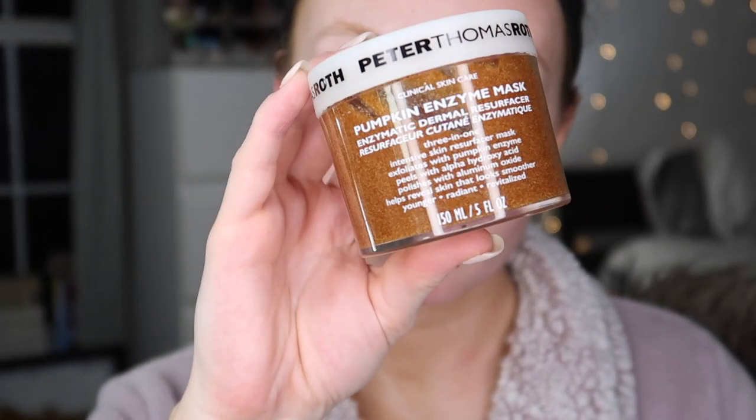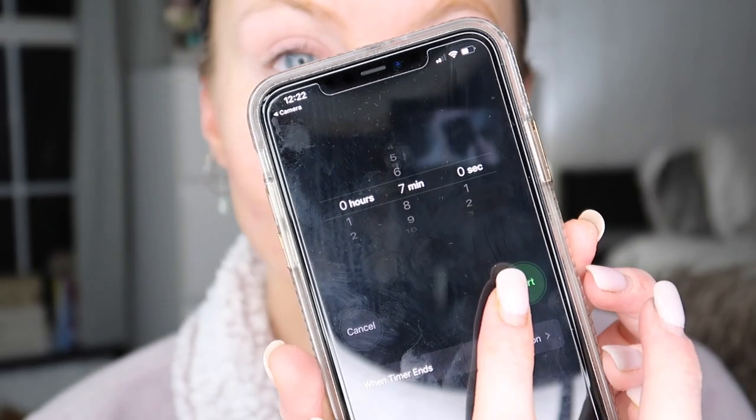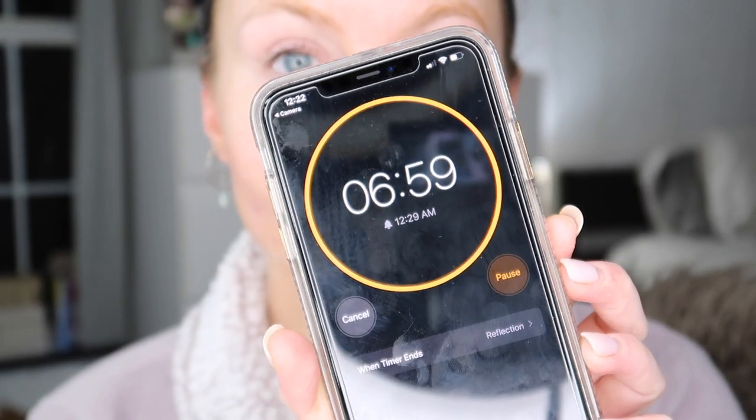Now I'm going in with the Peter Thomas Roth Pumpkin Enzyme Mask. This stuff is so good for exfoliating — it has aluminum oxide, which is a physical exfoliant, so you'll see me scrubbing for about a minute as directed. It also has chemical exfoliants — AHAs — which will gently chemically exfoliate your face. I'll leave this on for about seven minutes and then remove it.